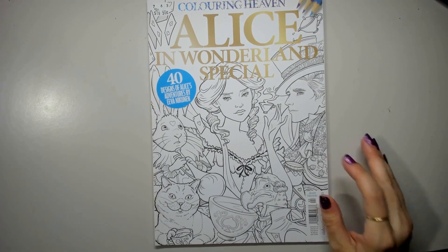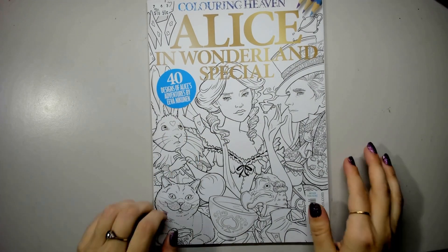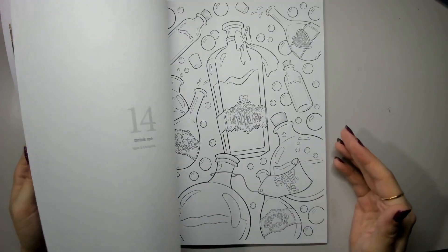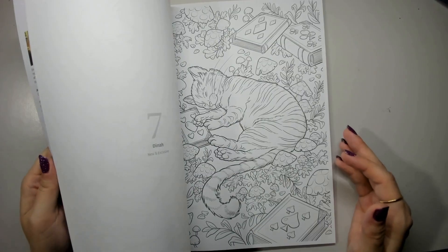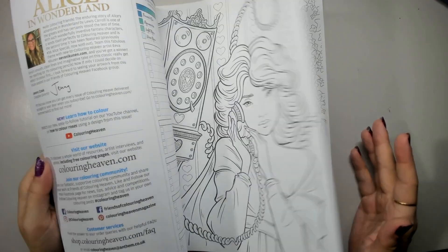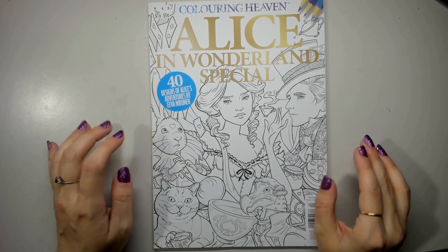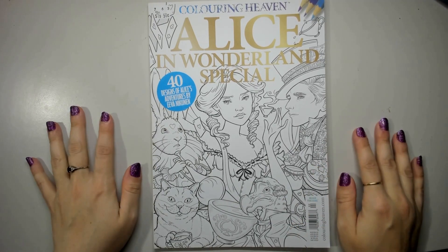The Alice in Wonderland Special with designs by Eva Ninkunen — a really gorgeous issue. I have a specific plan for some of these pages; there are a couple I know I want to tackle and how I want to tackle them. I just genuinely didn't get to it, but I definitely have a plan and just have to get into it this year.